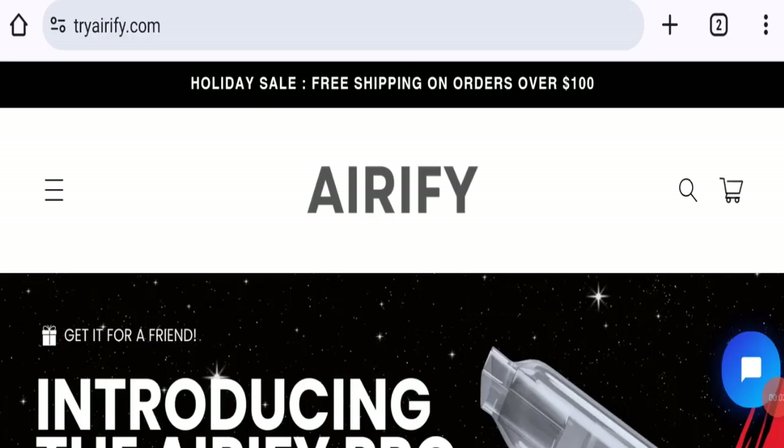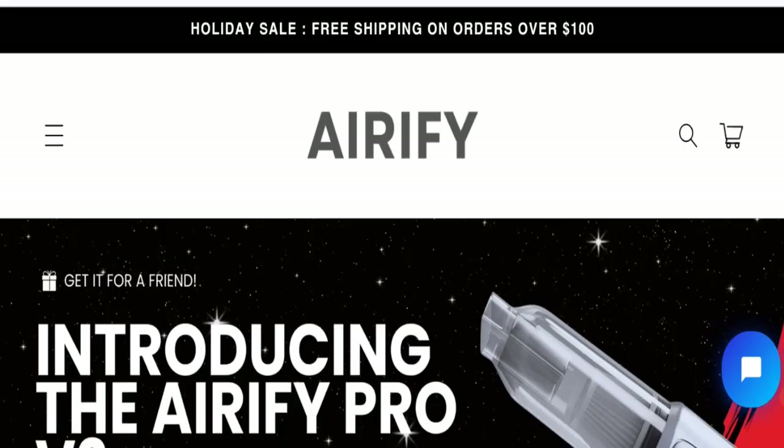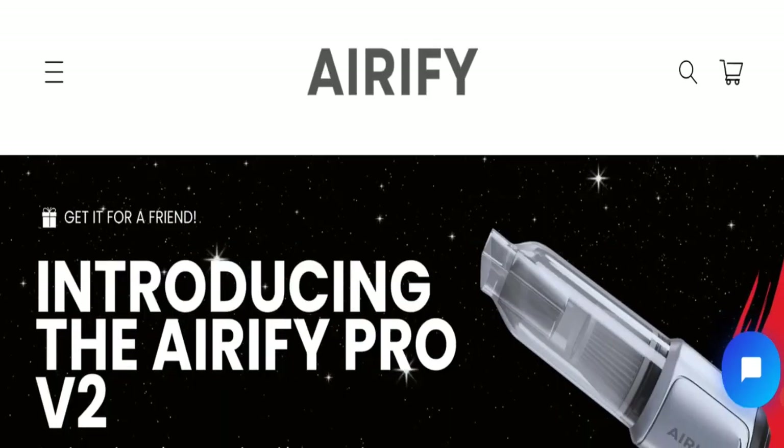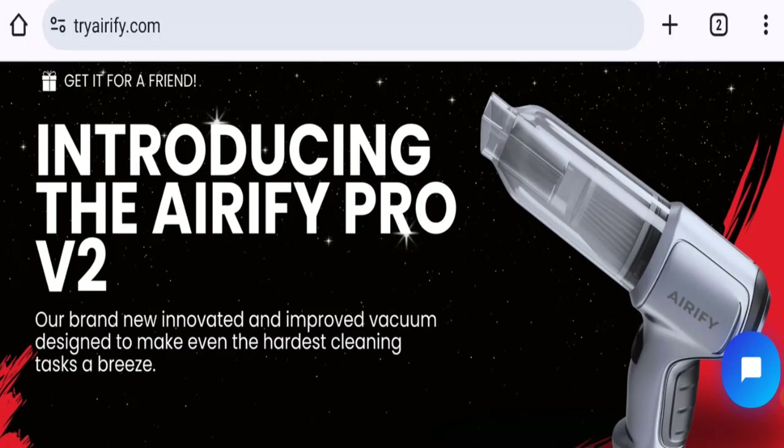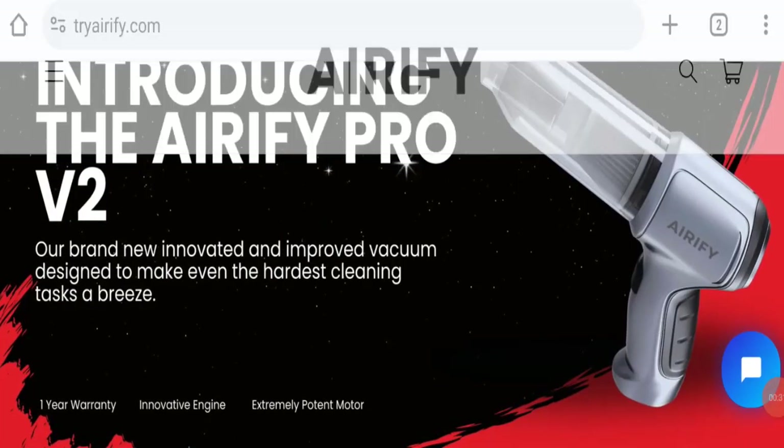Hello friends, welcome to the new video on this channel. Today we are going to discuss the topic Erify Pro reviews. In this video you will get to know all the legit message checkpoints of this website. Let's discuss all the details so that you can decide whether this site is legit or a scam.